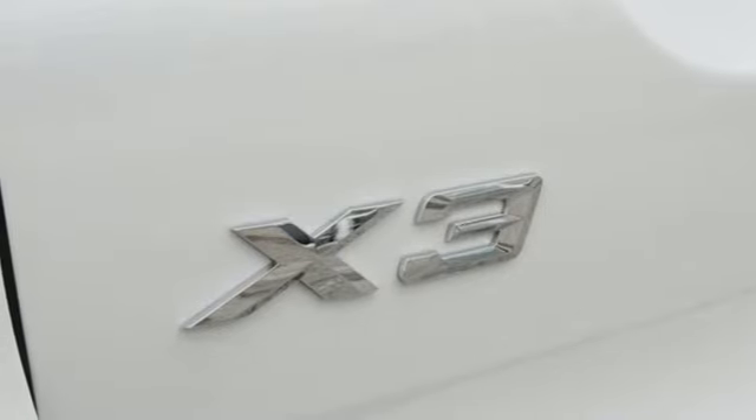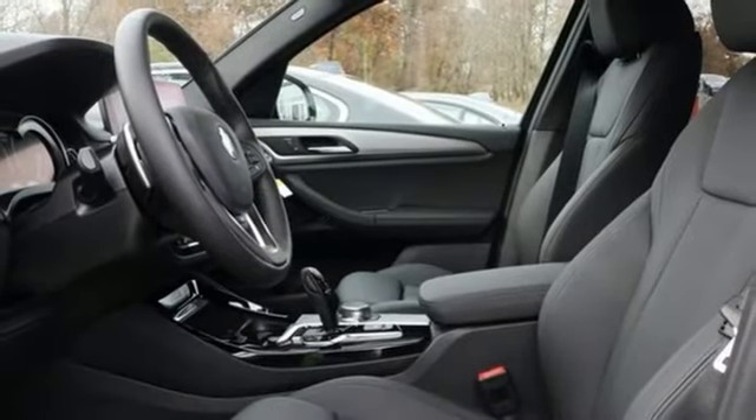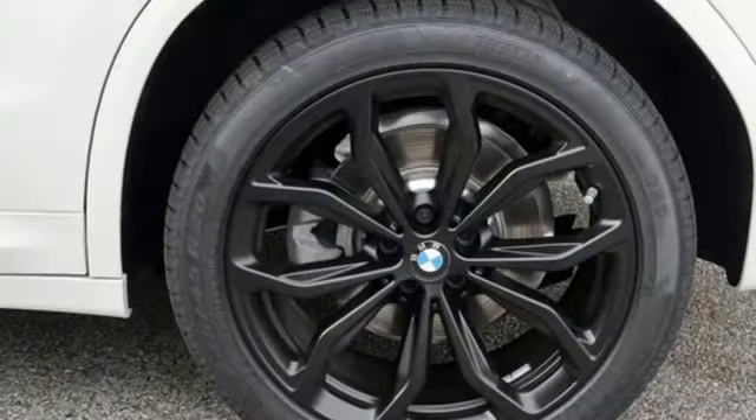Automatic transmission, first and second row sunroof, gas pressurized shocks, and turbo inline four cylinder engine.